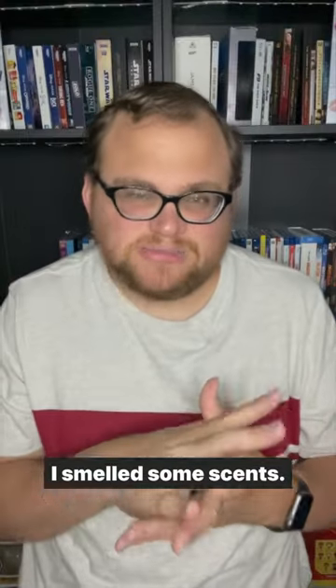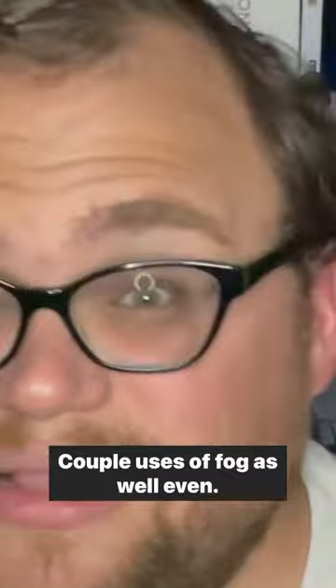There are great uses of lights, some scents, and a couple uses of fog as well. I do think this is a well-rounded 4DX experience and I thought it was a blast in the format.